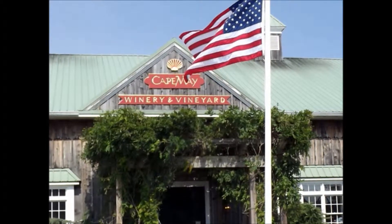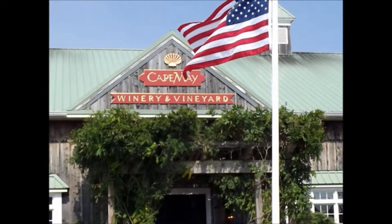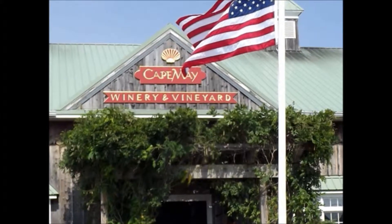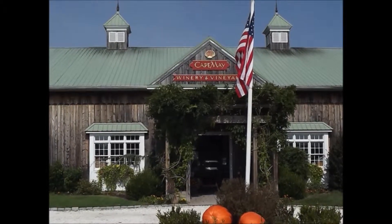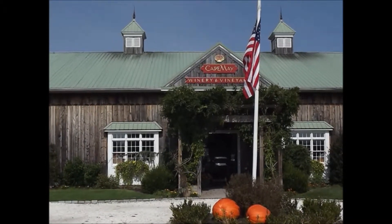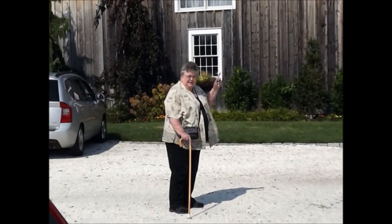Joyce and I started our 60th anniversary visit to Cape May at the Cape May Winery and Vineyard. The winery and the vineyard are small but very, very well kept up. Joyce gave me a little wave in the parking lot.